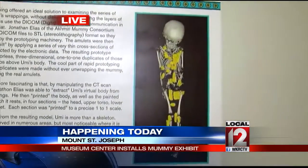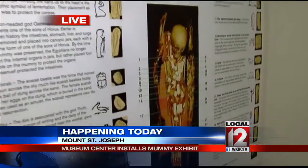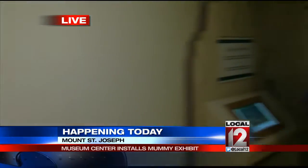Umi is an Egyptian child mummy — scientists believe about four years old at the time of death. This exhibit actually opens to the public tomorrow, but they're going to install the mummy in the casing today. With me now is Cody Hefner from the Cincinnati Museum Center.